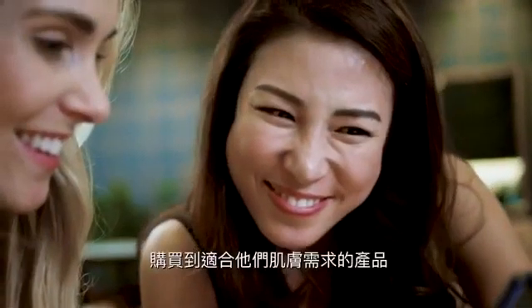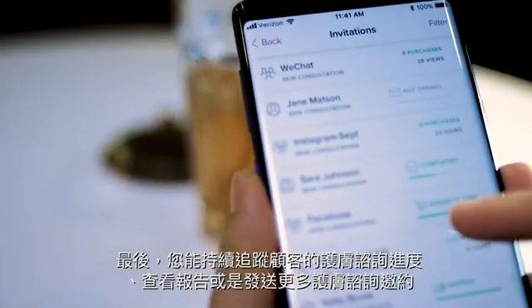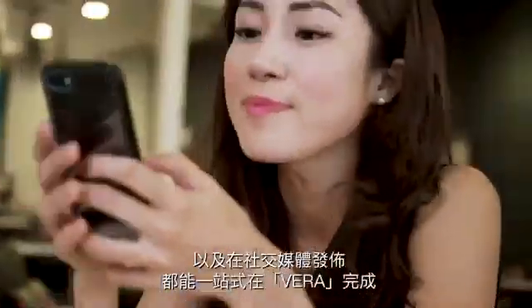Finally, you keep track of all your skin consultations. Check the status of your customers, create and send more invitations, and post to social, all in one place.